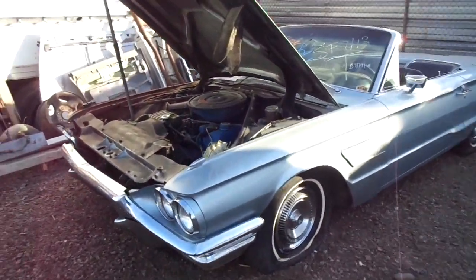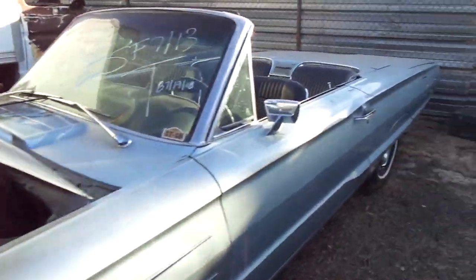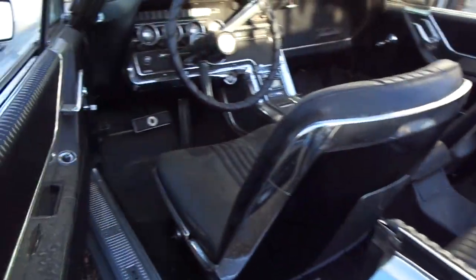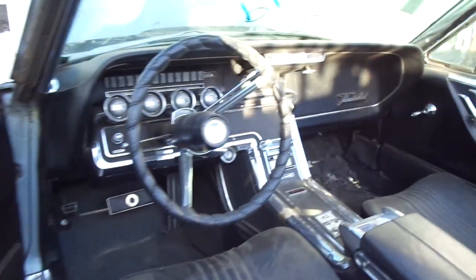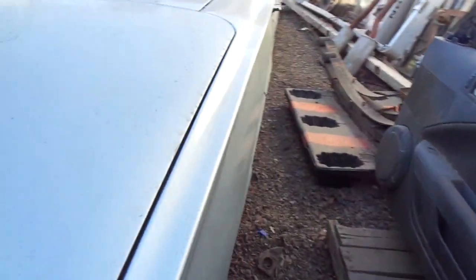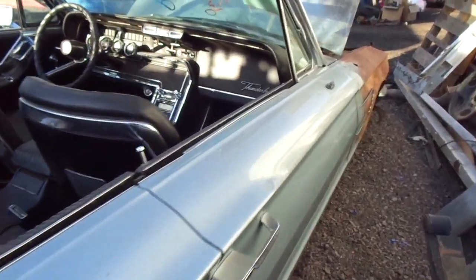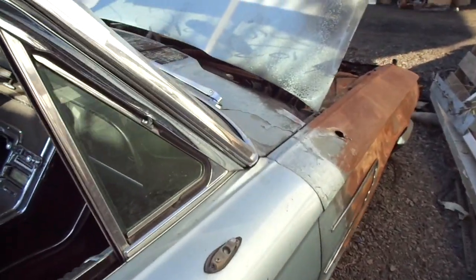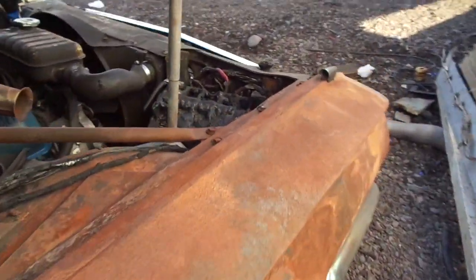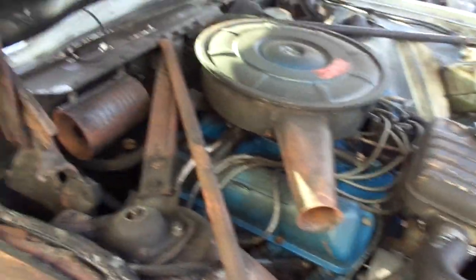We just got this 1965 Thunderbird in. It's got 71,000 miles on it. It's a pretty clean car — it's from California. It's burnt on the right fender; the battery blew up or something. But it really looks fine.